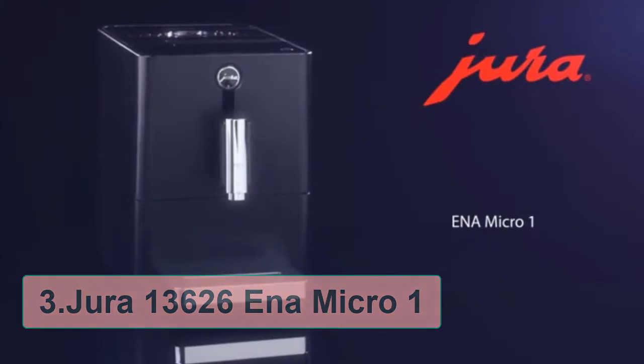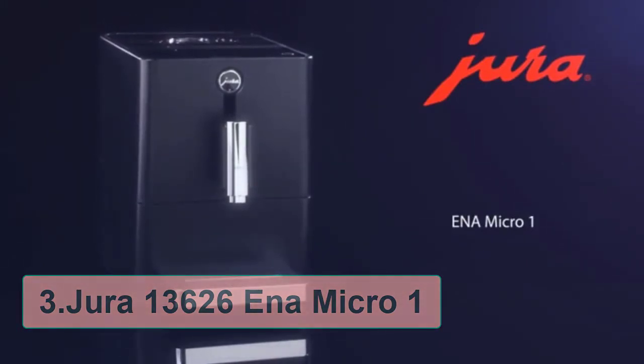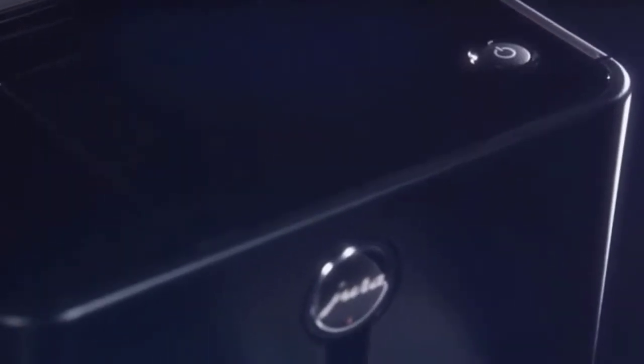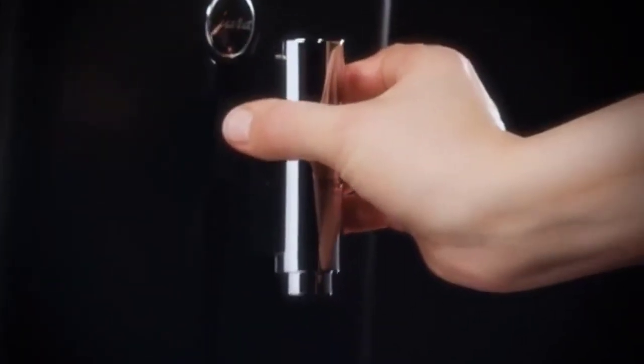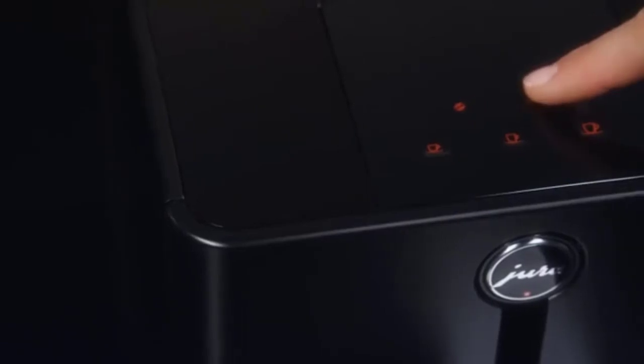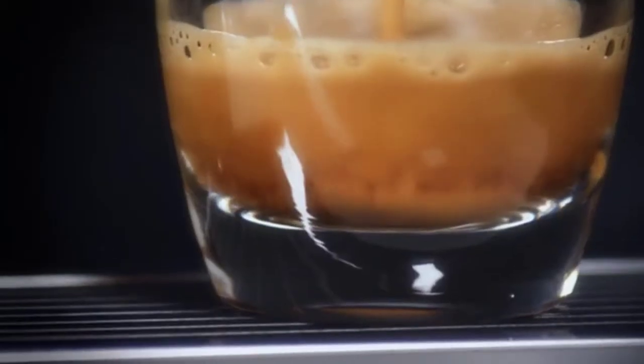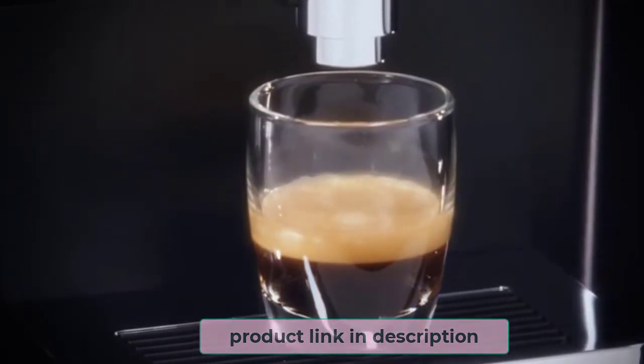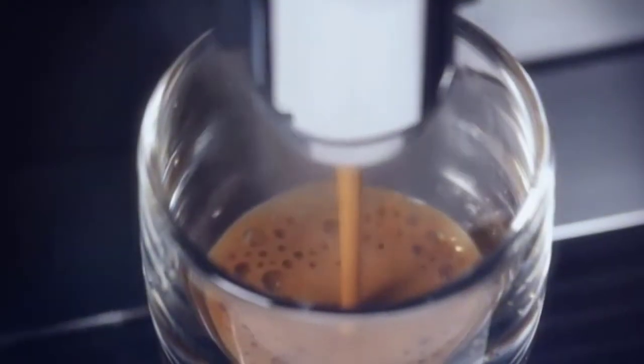At number 3, the Jura 13626 Ena Micro 1. This machine is a little pricey, but it doesn't come with the other problem: bulk. The Ena Micro 1 is teeny-tiny, weighing in under 20 pounds. The slim design means it'll fit in the pokiest of kitchens, and its modern looks mean it will probably elevate them too. You can choose from 3 cup sizes — espresso, ristretto, and black coffee — and 2 aroma strengths at the touch of just a few buttons.